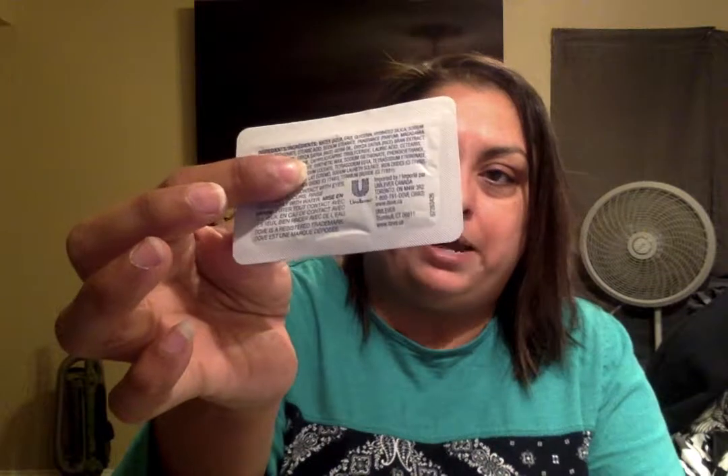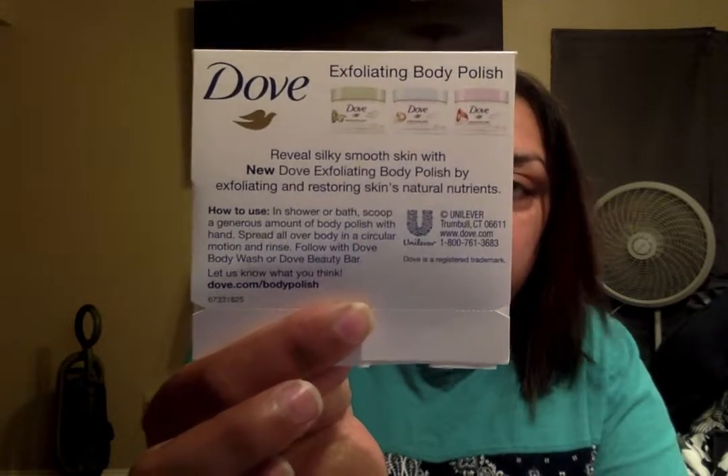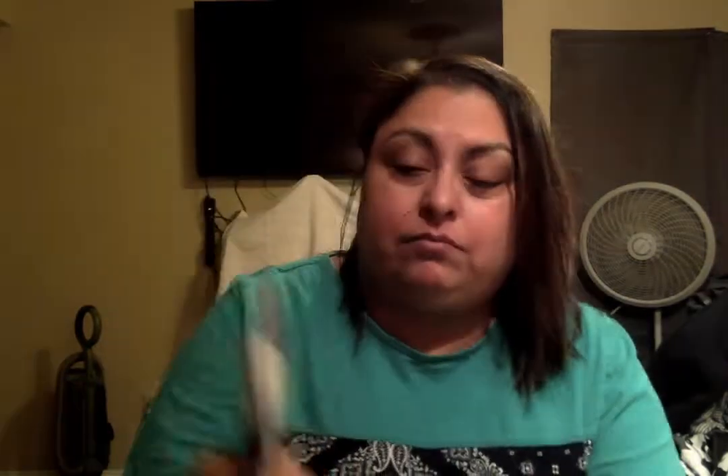The first thing we are going to start with is the Dove Exfoliating Body Polish — fresh macadamia and rice milk. If you are allergic to nuts or have a partner who is allergic to nuts, I definitely would not use this because you could have a bad reaction. But this is a cute little container. It has a foil on the back, so I'm not quite sure how you would reseal it — you might have to put it in a mini sealable container. It looks like it comes with two other scents as well. So that is something new; I haven't seen this before and I'm definitely interested in trying it.